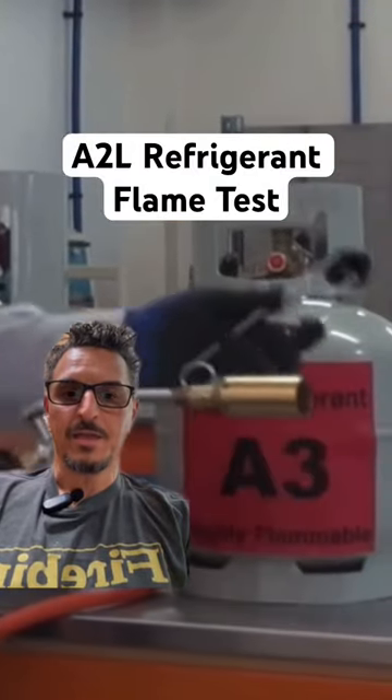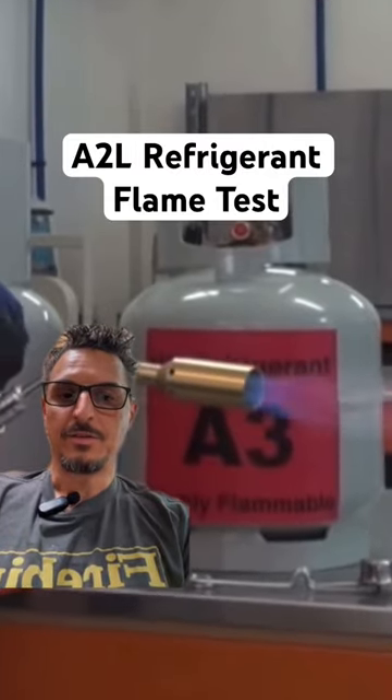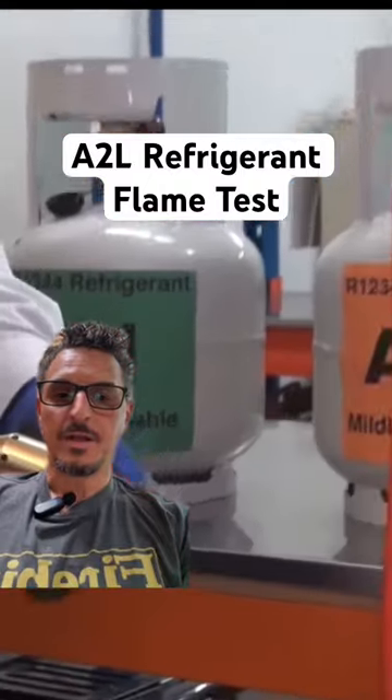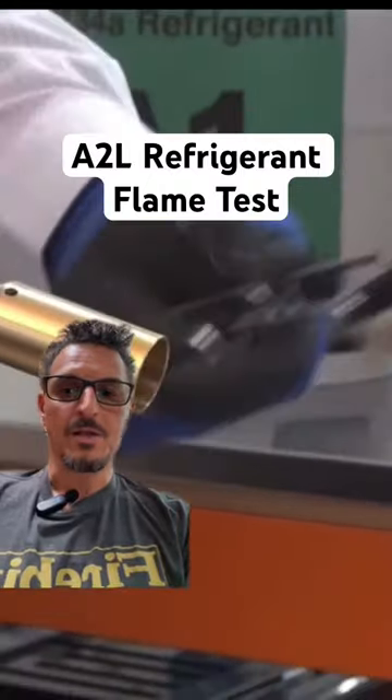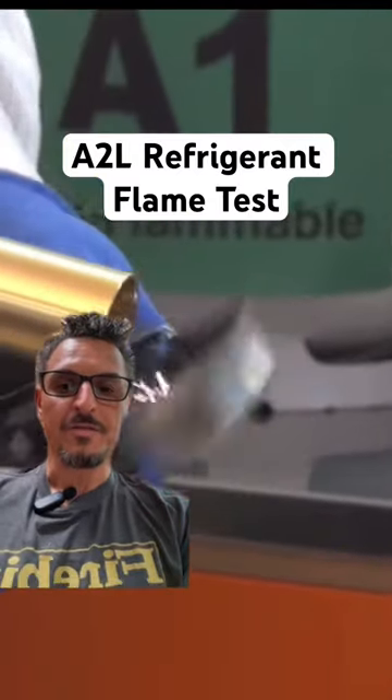This is a great demo showing A3 refrigerant flammability versus A2Ls. He just lit propane, which is an A3 refrigerant. Here he's trying to light an A2L — R32, and 454B falls under that category.